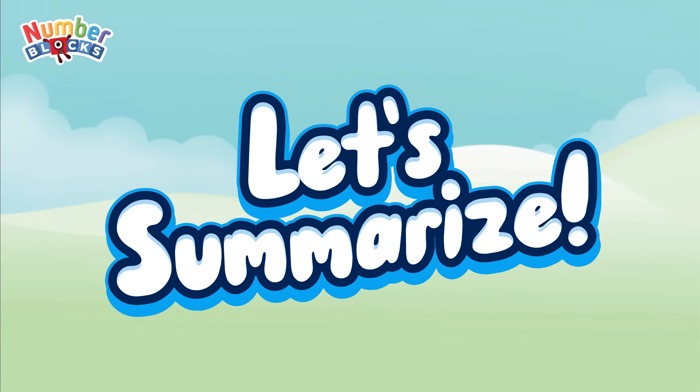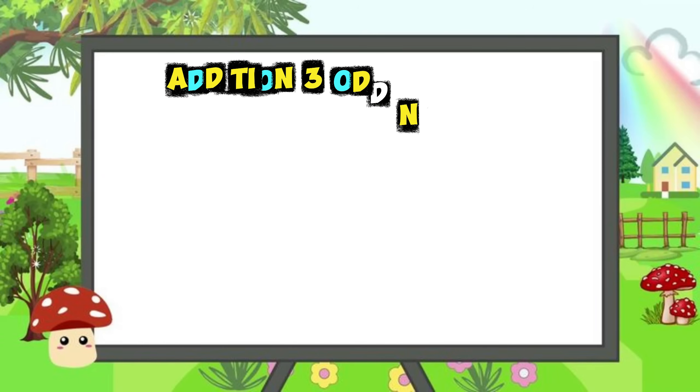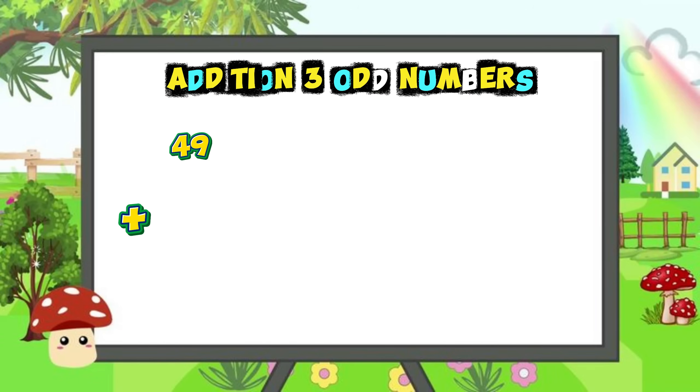Let's summarize. Let's begin. Forty-nine plus forty-nine plus forty-nine is equal to one hundred and forty-seven.